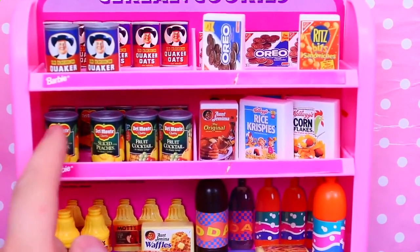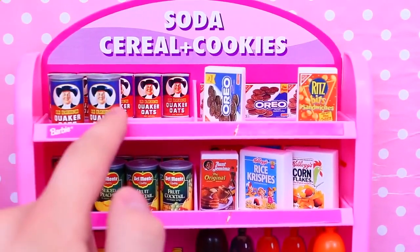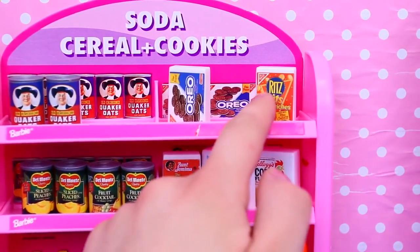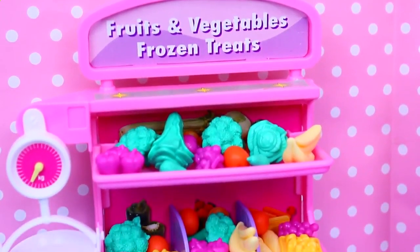We have cereal — Rice Krispies and Cornflakes. Now this is decently healthy: we have some nice canned fruit here and peaches — yummy! Quaker oatmeal, which I love. Oreos — awesome! And then Ritz Bits little cheese crackers. Now let's move on to our next display.